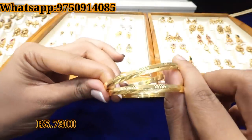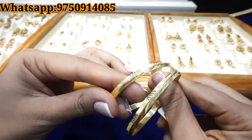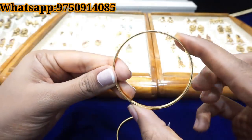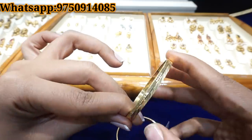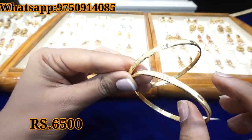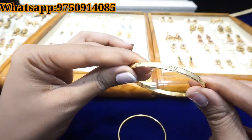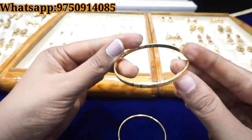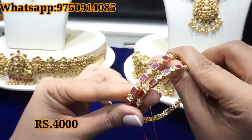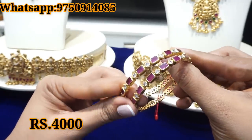Now you can see the bangles collection. These two bangles are 7,300 rupees. They are the same value. You can see daily-wear bangles. We have Nagasa-type bangles, screw-type bangles, plain bangles, and grand stone-set collections. So we have to check the price of each one.